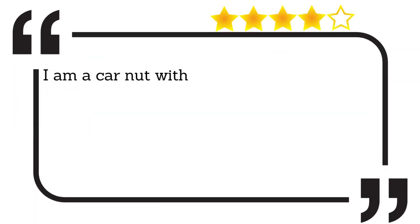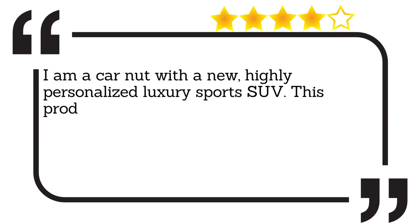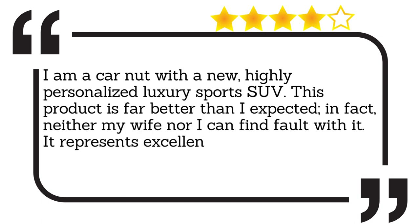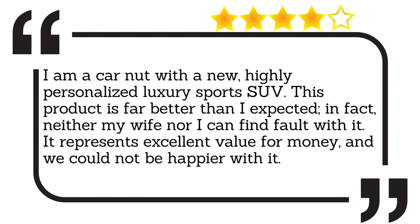I am a car nut with a new, highly personalised luxury sports SUV. This product is far better than I expected. In fact, neither my wife nor I can find fault with it. It represents excellent value for money and we could not be happier with it.